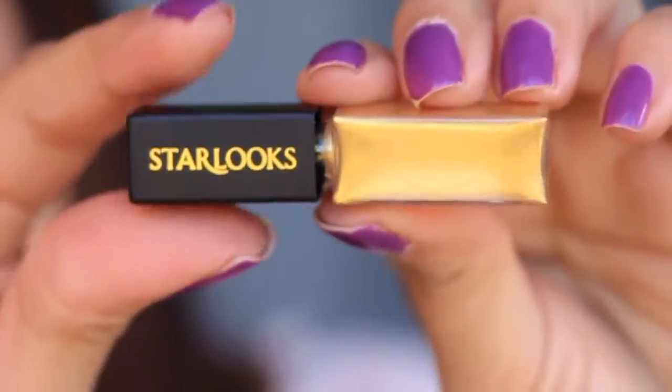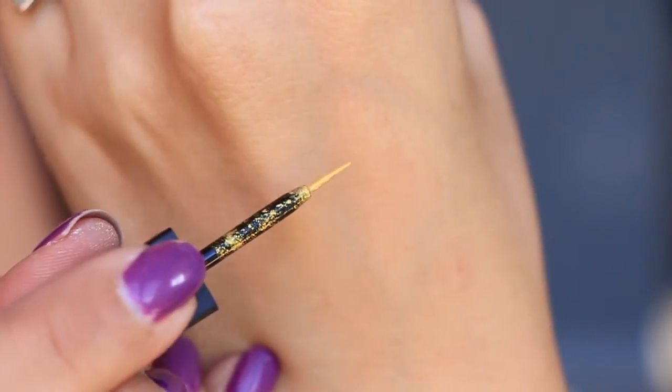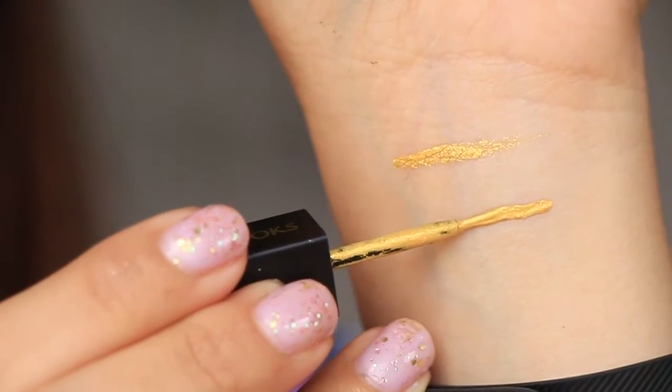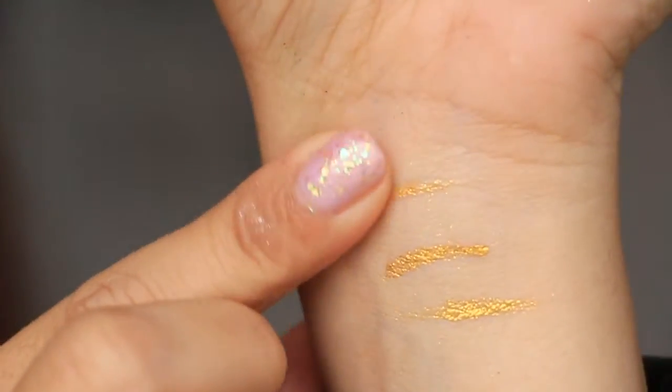The eyeliner is something I personally wouldn't gravitate to in general — it was fun to try, but I just don't see myself using a gold liner in everyday use. The liner applies really beautifully though. I wish I had gotten a black, purple, or some other color besides gold. The liner applied beautifully, and once it dries it stays put — it's not going anywhere. It won't move around on you, and you'll have that sharp line for the whole day.